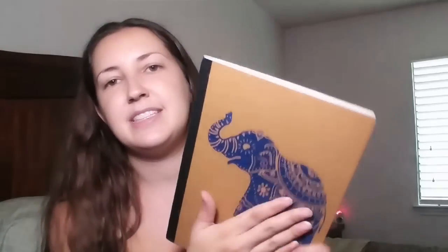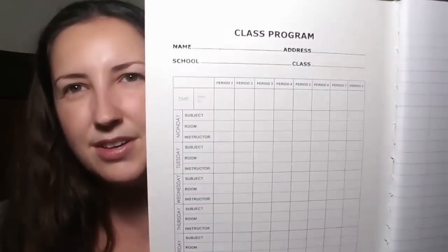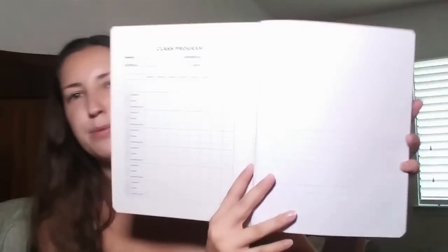The next thing I picked up was this notebook. This is the one I preferred — they have three other designs but this is the only one I really cared for. This is going to be my own personal notebook, but if you are looking for back to school, it has a design on the front. It has a hundred sheets. I think it's wide ruled — it kind of looks wide ruled to me.